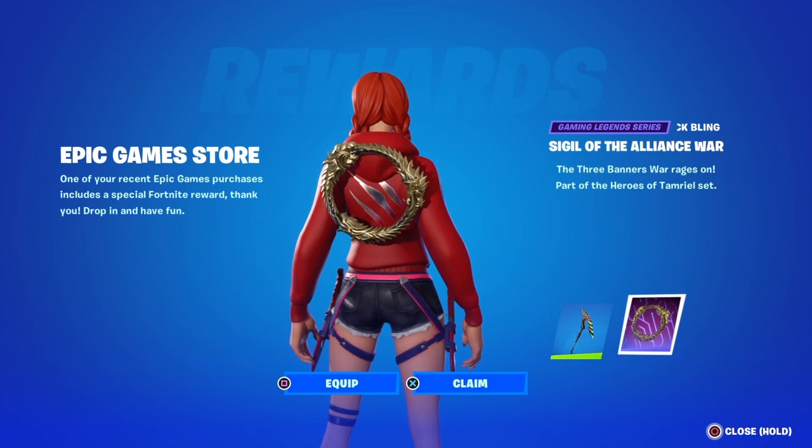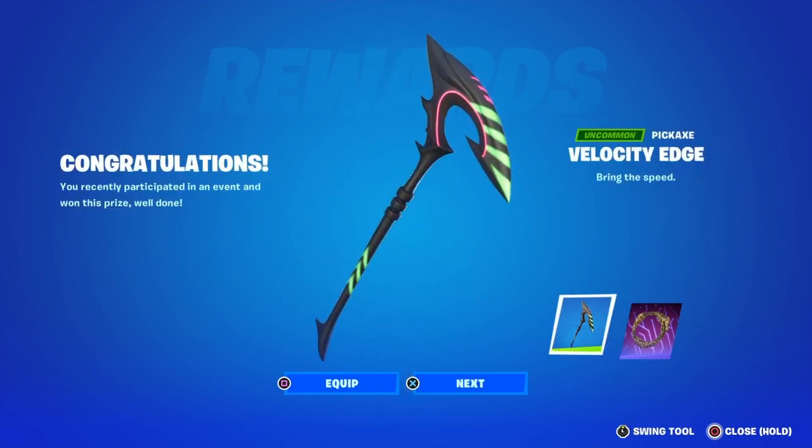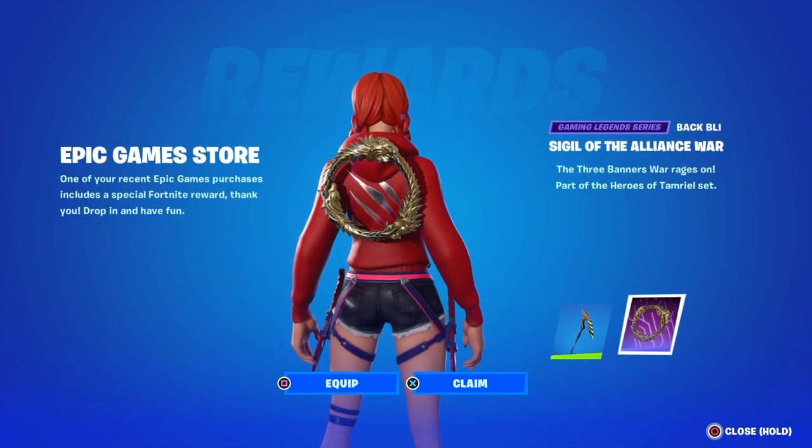The other thing — I did a video not too sure how long ago — but I told you if you logged in through Amazon Luna, you would get this pickaxe, the Velocity Edge. Amazon Luna is free, so all you had to do was sign in to Fortnite through Amazon Luna and then you get that pickaxe.